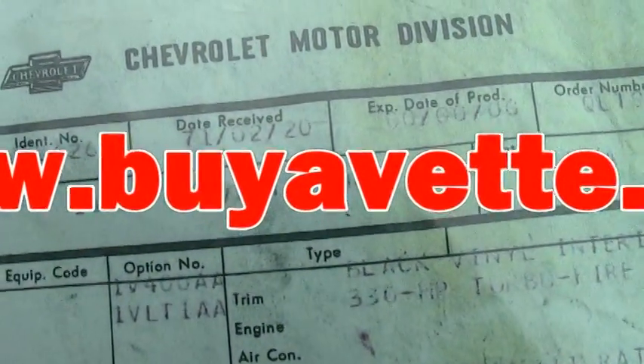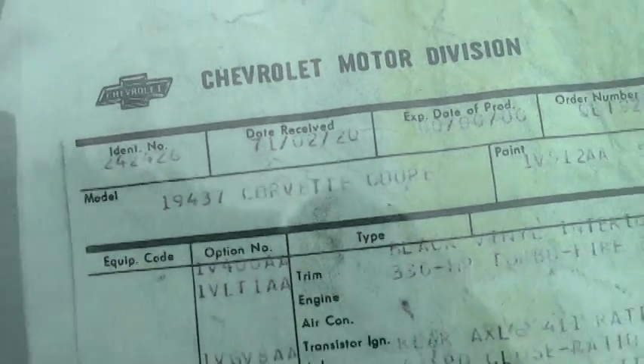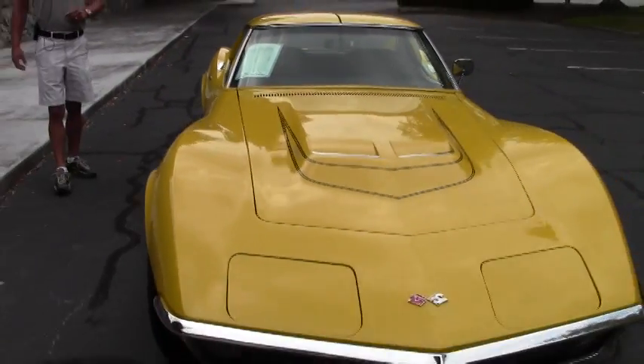Good morning, folks. Lance Selle here with Buy A Vet. Way back on February the 20th, 1971, this beautiful, beautiful bright yellow Corvette was born.